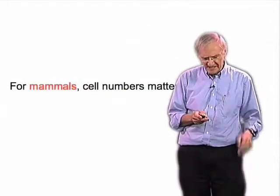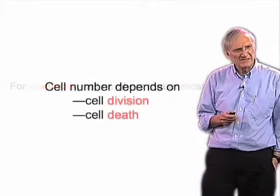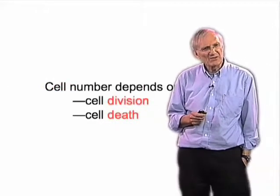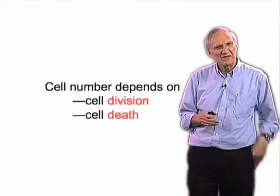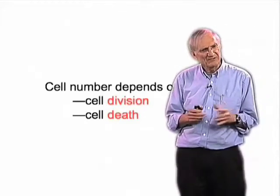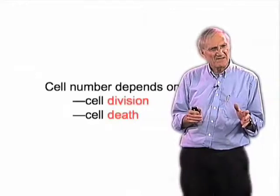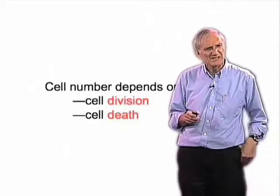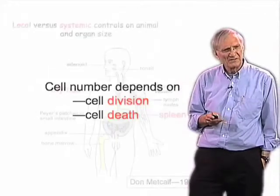So it's largely cell numbers that one needs to be concerned about in size control in a mammal. Cell number in turn depends on two processes: cell division or cell proliferation, and cell death. Both of these contribute to determining the size of an animal or one of its organs.